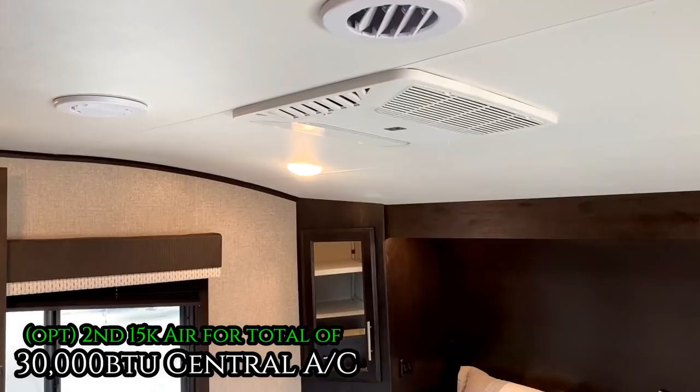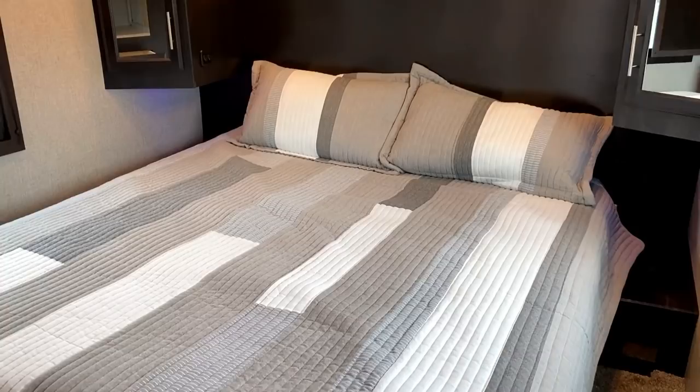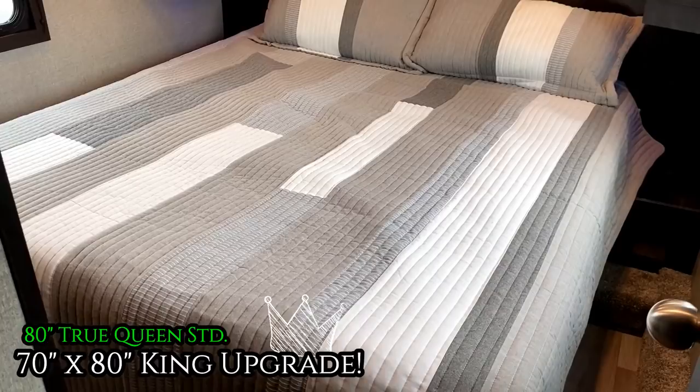The second air conditioner is an optional piece of equipment that we're looking at today. It will always be 50 amp, and the second air is standard. A 60 by 80 true queen is the standard bed in this. We have optioned this one to feature a 70 by 80 RV king bed.